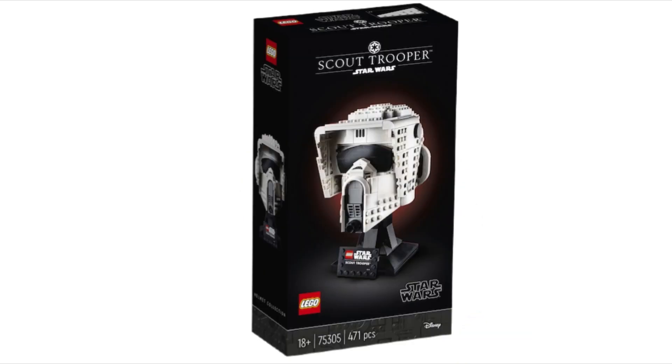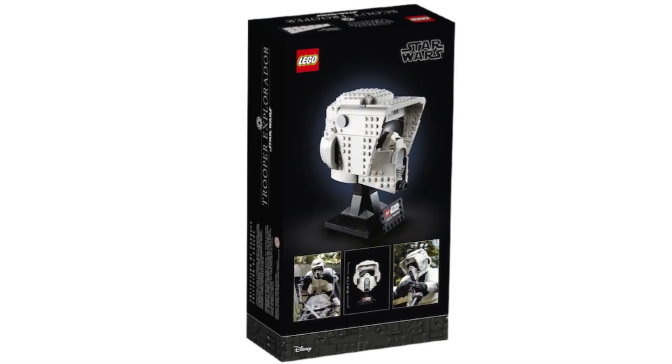Next is the Scout Trooper bust, set number 75305. It comes with 471 pieces. The Scout Trooper is iconic from Return of the Jedi, from the forest moon of Endor. I think they did a very good job — it definitely looks like the one in the movie, though the visor part on top looks a little big to me.